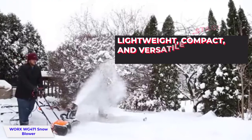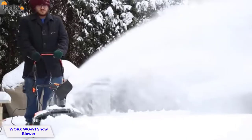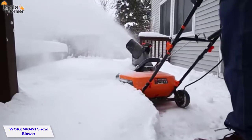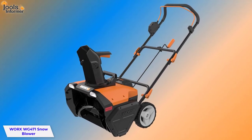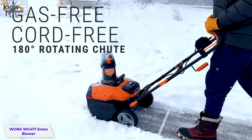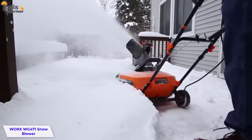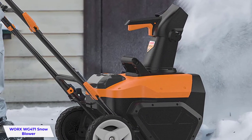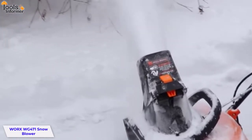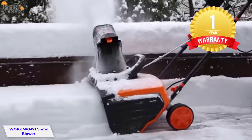This snowblower is also a lightweight, compact, and versatile model with dual LED headlights and a folding handle. It's built with a high-efficiency brushless motor that generates more power than brush-based designs. The one-touch multi-position adjustable chute deflector gives you even better aim, and the 180-degree rotating chute lets you throw snow up to 20 feet in any direction. For added safety, it includes an anti-icing auger that keeps the blades free of ice. A full-size steel auger rotates as you move for maximum throwing power. This product is backed by a one-year limited warranty for residential use.